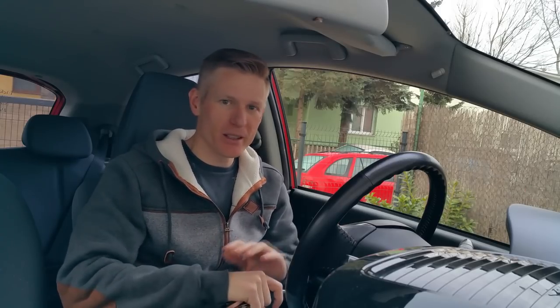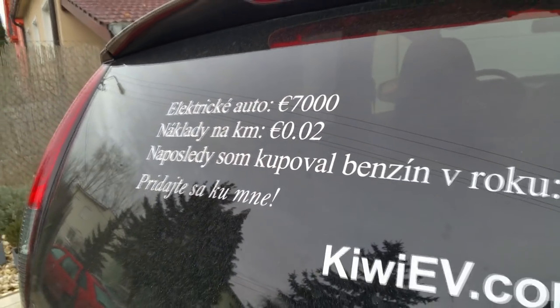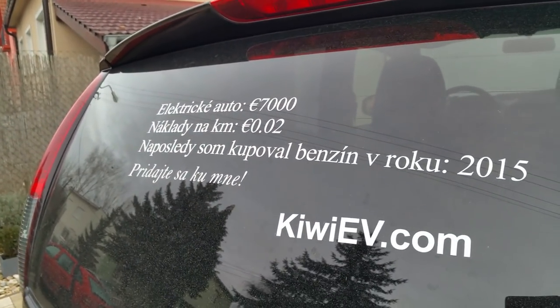I'm still alive and so is the car. Quick update — the car's going great. I'm still only about 15 or 16 months away from the car paying itself completely in gas savings. There's a lot to be said for small low-range electric cars. They've got a lot of bang for buck.